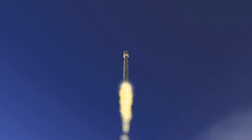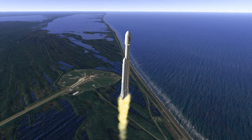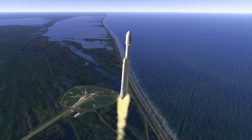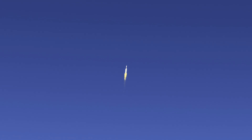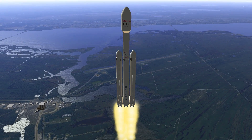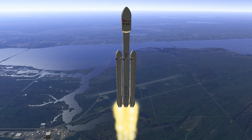Yes! Yes! Oh my God! So great! Oh my God! We're going to have a Falcon Heavy heading into space on our chest line.